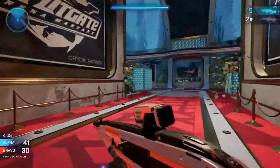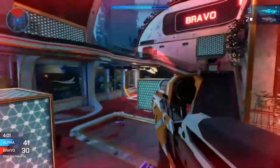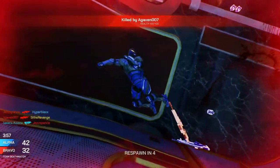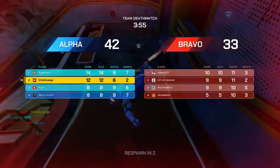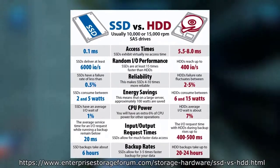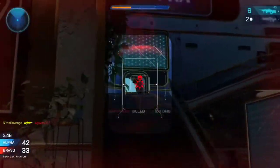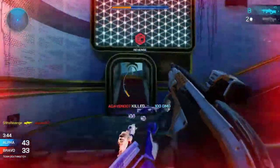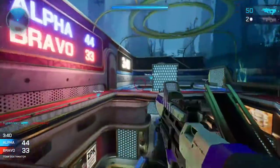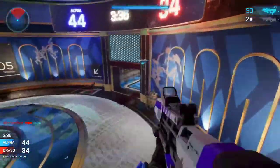The 8GB of DDR4 RAM in this laptop is expected — it's a good standard amount for this price range and will be fine for gaming. Although this laptop may have a slightly better graphics card, it only has a 1TB hard drive for storage. Hard drives are significantly slower than SSDs — I'd take a 512GB SSD over a 1TB hard drive any day. However, this won't affect your frames per second.